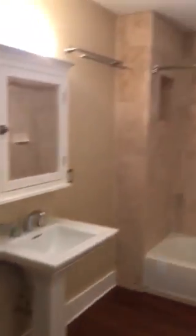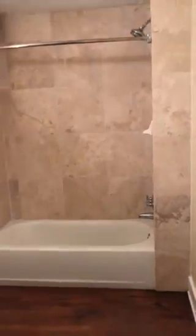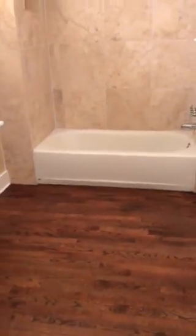Bathroom. Closet number two — put this one in. This floor is gorgeous.